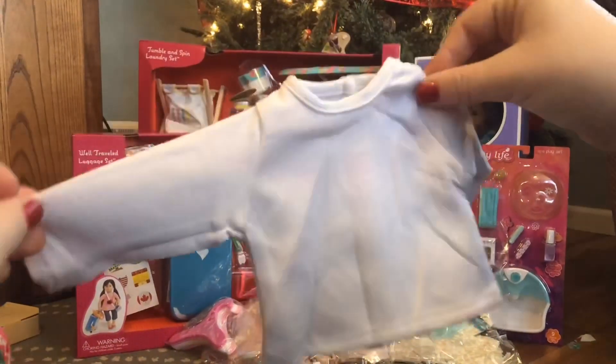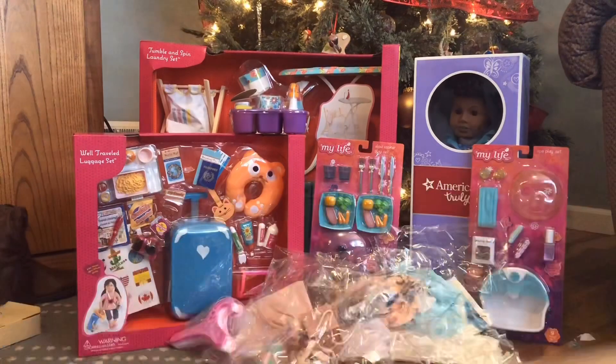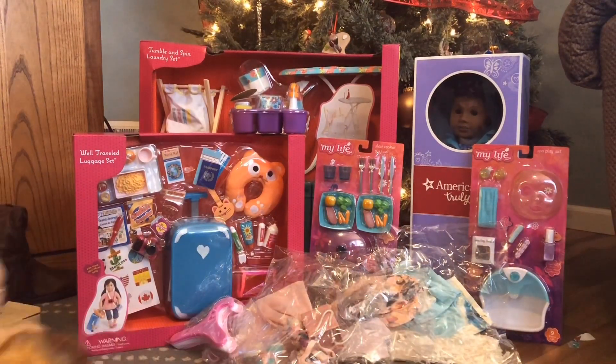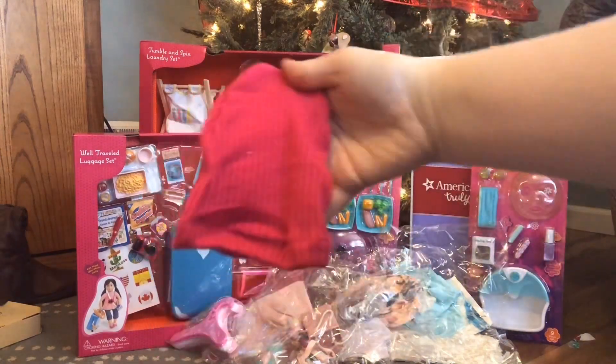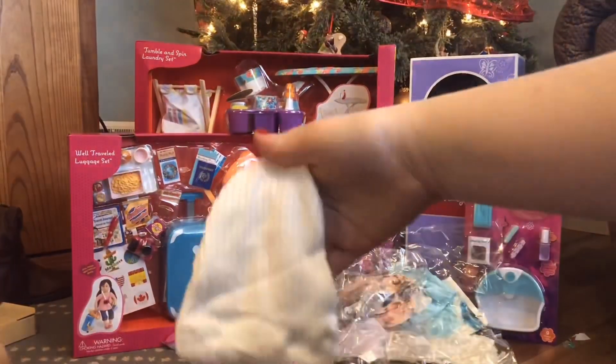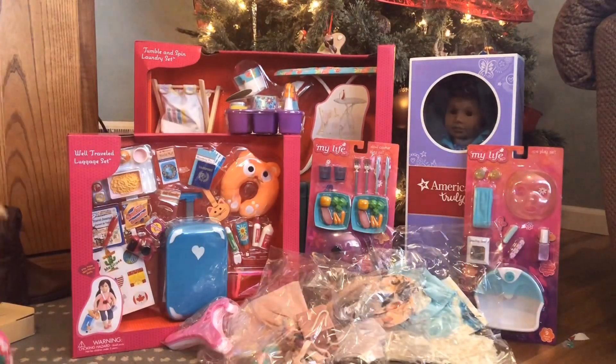The set also comes with a cute plain white undershirt. It's long-sleeved and has velcro on the back — I'm really happy because I can use that for tons of different things, not just winter. Then we have this cute pink top hat and a matching white one. I'm really glad there are two in the set so you can mix and match.